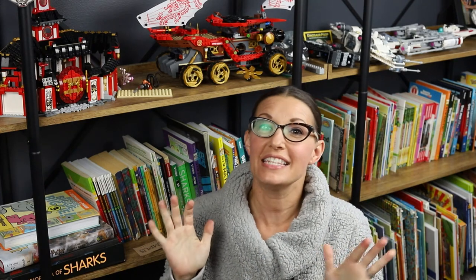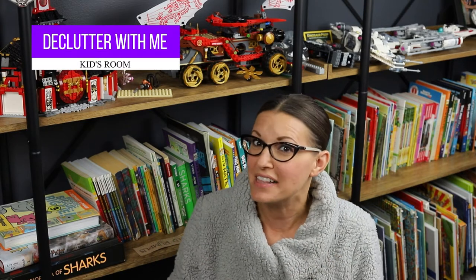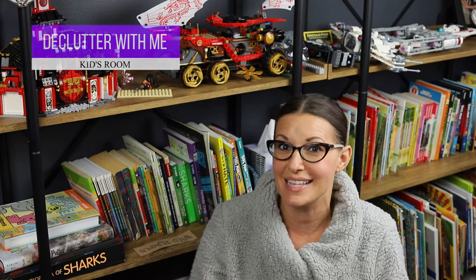Kids room clutter is a real thing, and in my son's room with all of his shelves — while I love them — they get super cluttered super fast. So I want you to come along and declutter with me as we organize and declutter my son's bedroom.